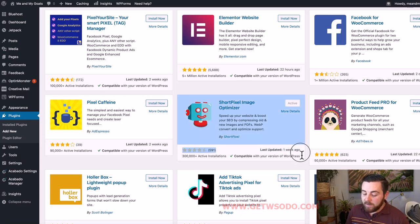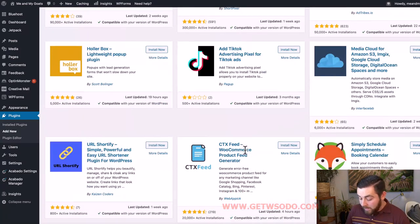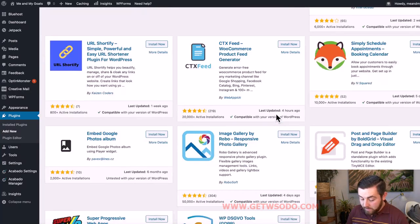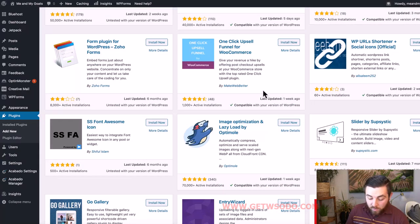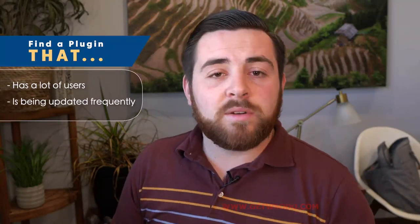Another — maybe even more important — element is right here where it says 'Last Updated.' This plugin was last updated a week ago. The one next to it was updated 22 minutes ago. You might see plugins updated three months ago, five days ago, six or seven months ago. A plugin that's not being updated regularly is not being cared for by its creator. As the internet evolves, holes appear in the code where hackers could potentially get in. If the plugin isn't constantly updated, it's probably not safe to use.